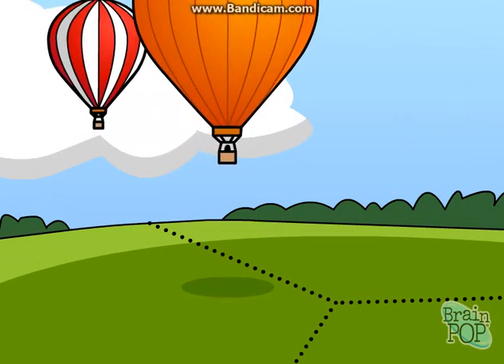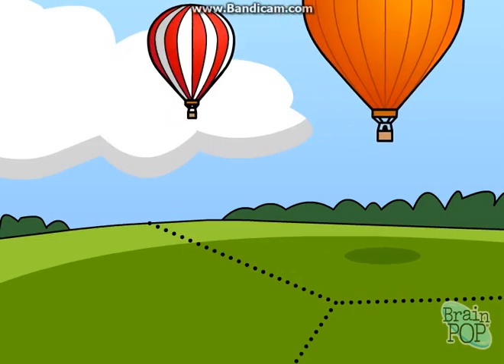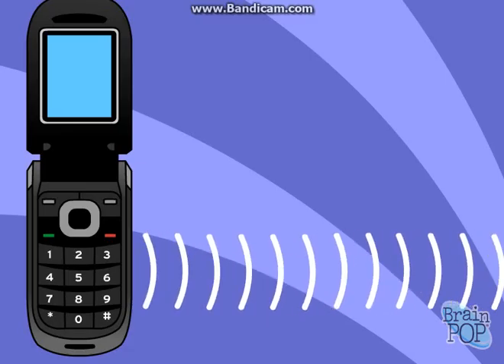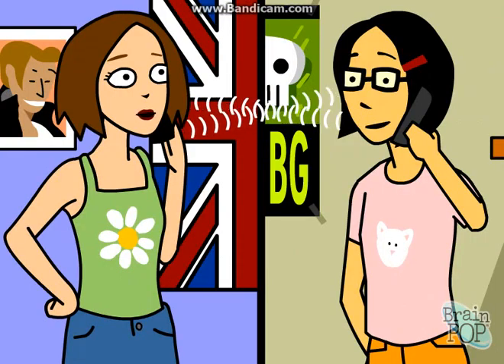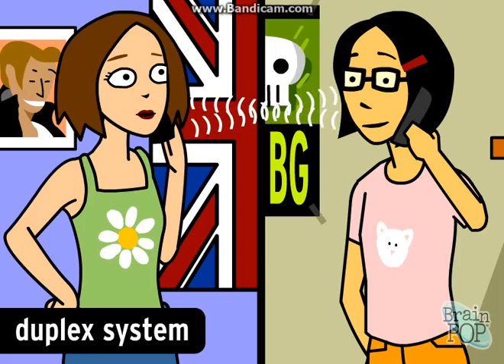The network of cells allows you to keep talking no matter where you travel. There's a base station right there. A base station transmits and receives radio waves. Your phone transmits your voice on one radio frequency, or channel, and receives the voice of whoever you're talking to on another channel. Together, these channels are known as a duplex system, and it lets you and the person you're calling talk at the same time.